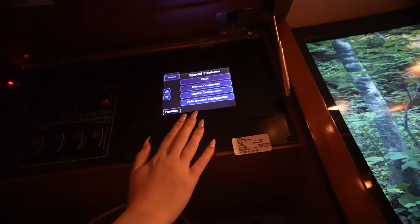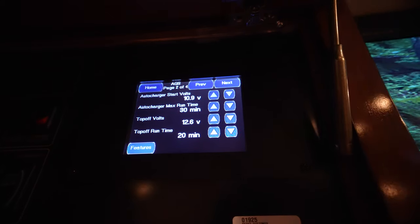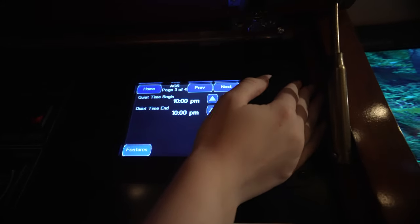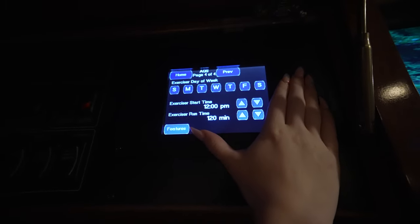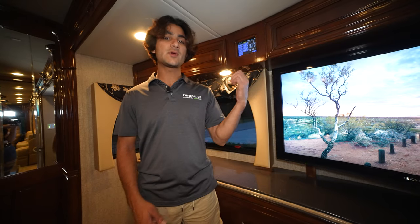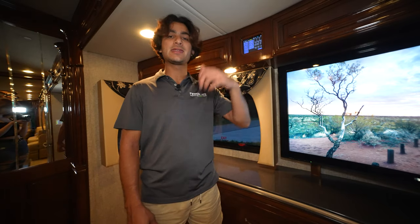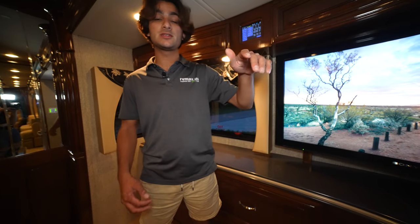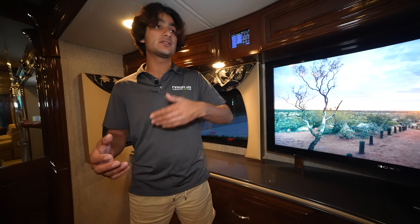In the features menu are various configurations, including the auto gen start setup where you can control generator fire-up parameters and set quiet times. This coach also has an optional added screen in the bedroom — a second portal into the main coach control system — so if guests are up front and you get up in the middle of the night, you can access coach controls without disturbing anyone.